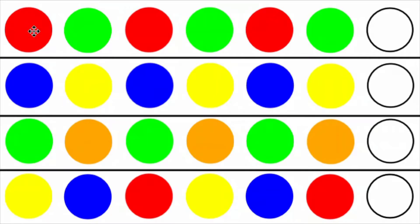On the top line, we have colored circles that follow the pattern red, green, red, green, red, green. The child needs to realize that the next circle will be red, and then the child places a red circle in that position in order to have correctly answered the question.